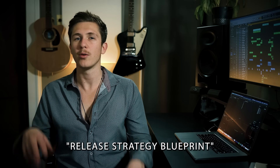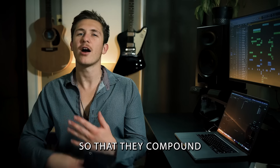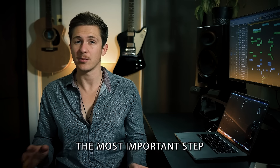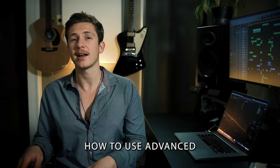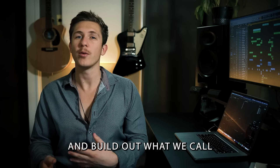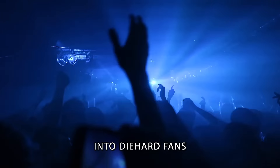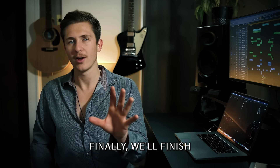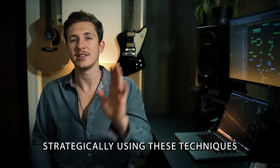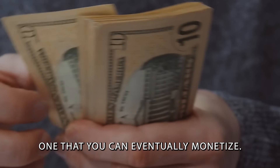Next, we'll walk you through our release strategy blueprint and show you exactly how to schedule releases so that they compound quickly, building you momentum on Spotify. Then we move on to what I consider the most important step: understanding how to use advanced marketing techniques to retarget these new listeners and build out what we call an education funnel, which is the first step to taking these new listeners into diehard fans. Finally, we'll finish by giving you a blueprint outlining how to plan ahead in your music career, strategically using these techniques to build a strong community around your music that you can eventually monetize.